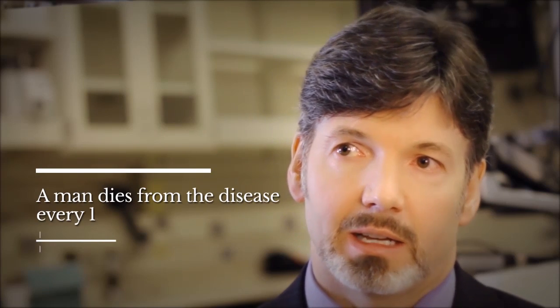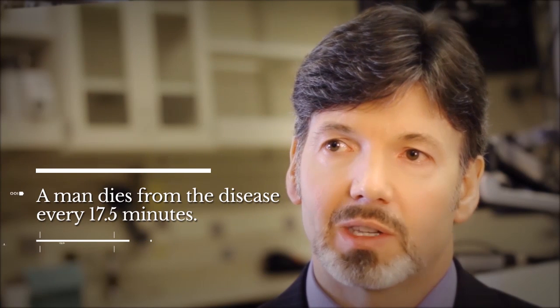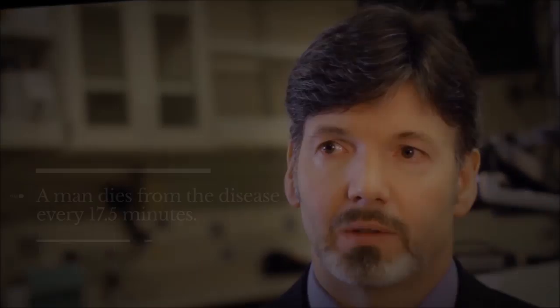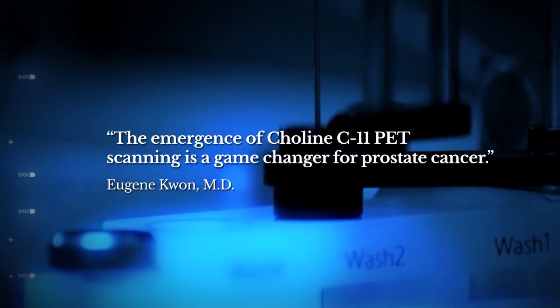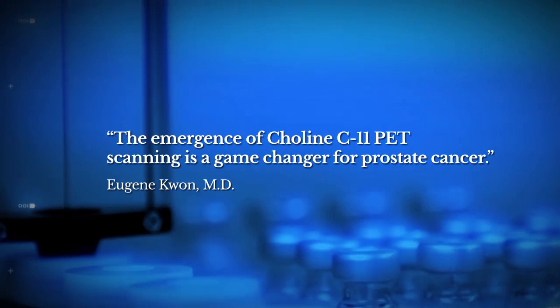People can get treated within a few days of known areas of recurrence, where in other situations or other places in the world they would have had no response that would have been successful. PET scanning with choline C11 enables doctors to detect a recurrence of prostate cancer months or years before conventional imaging.